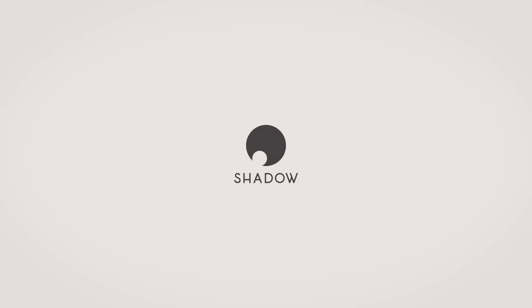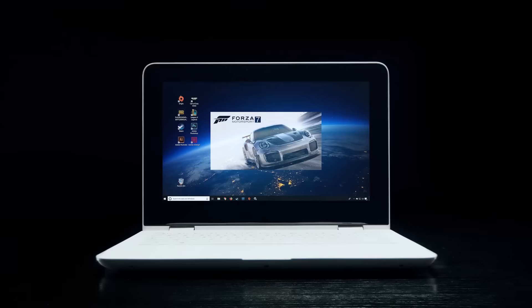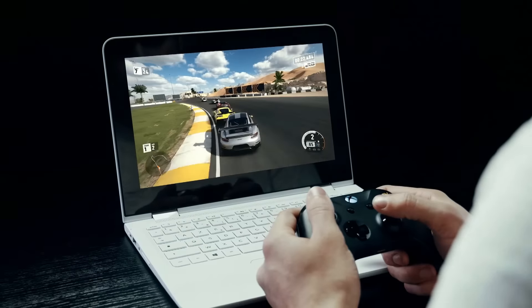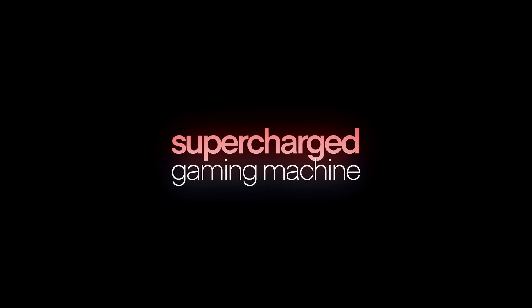Now obviously it's not going to be able to match it pound for pound, and that's where Shadow comes in. Shadow is a full-blown Windows 10 PC with 12GB of RAM, an Intel Xeon processor, a GTX 1080 graphics card, 256GB SSD expandable with an extra 1TB of storage, which I have, as well as a 1Gbps internet connection.